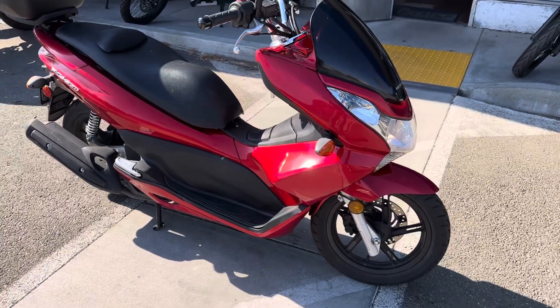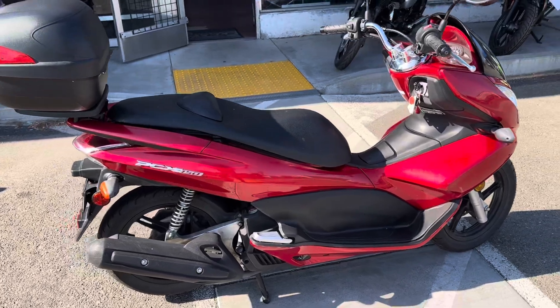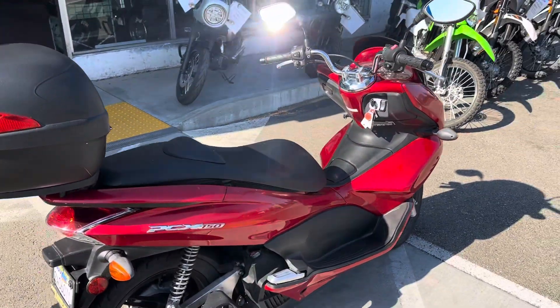These bikes run forever and are priced at only $2,999 with finance options available. Stop on by Santa Clara Cycle and check it out.